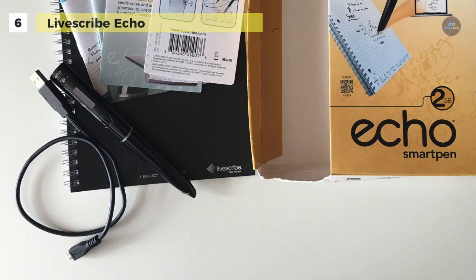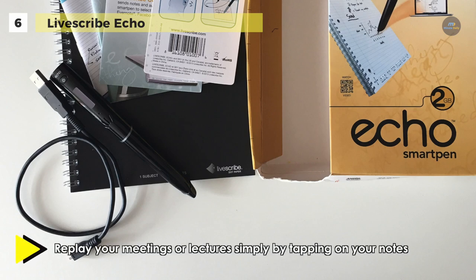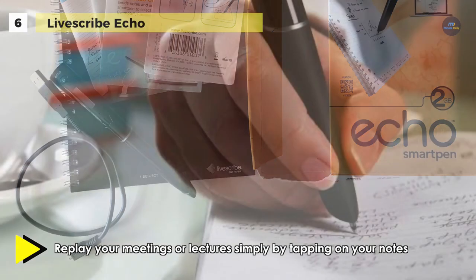The Echo Smart Pen is a digital pen that writes with ordinary ink, as well as providing other features such as audio recording, scientific calculators, time and date, bookmarking, translation, and much more.